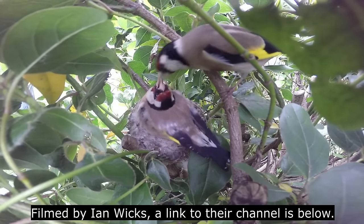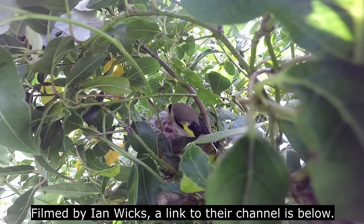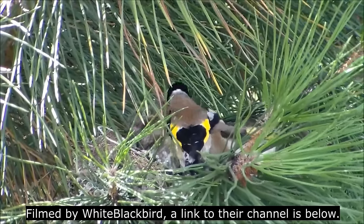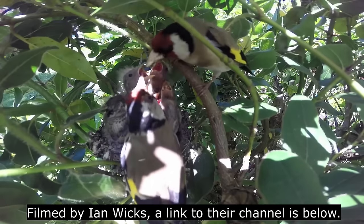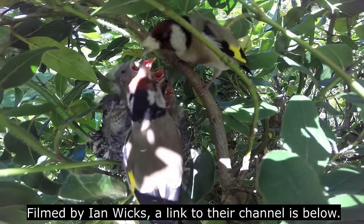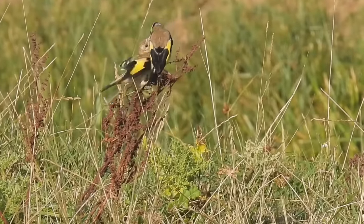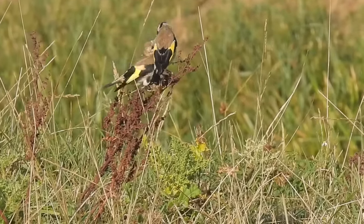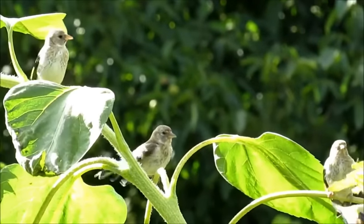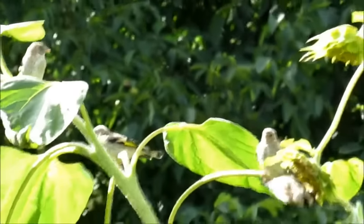During this time, the male will regularly visit and feed her. At first, when the chicks hatch, they are featherless and pink. Both parents bring a constant supply of food to them in the nest, and as a result, they grow rapidly. By just 13 to 18 days of age, they are almost the same size as their parents, and they are ready to fledge the nest. The parents, especially the father, continue to feed the young for several weeks after they leave the nest, when they join larger charms and learn how to fend for themselves. Young goldfinches do not have the bright head markings of their parents, and they don't get these until their first molt.